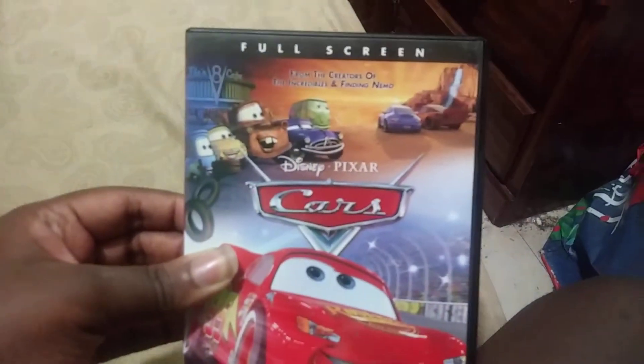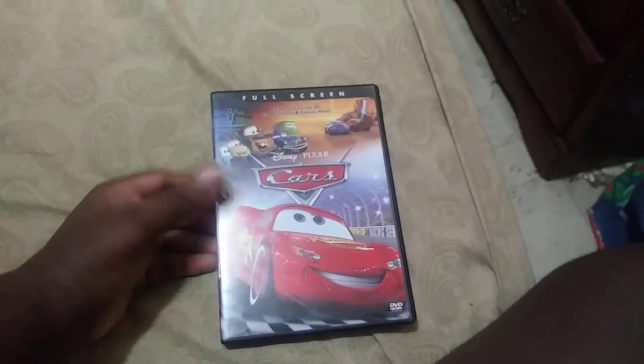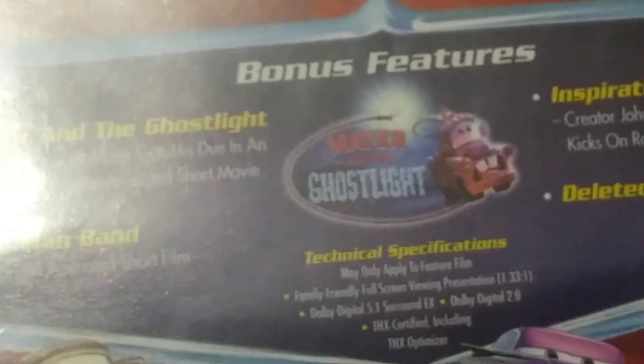I'm going to come back to the full screen version. Like I said, I switched the HD version to the widescreen version of Cars, and I'll show you different numbers on there — because this one has 2.39, and this one has 1.33.